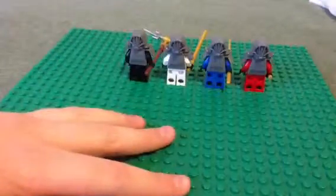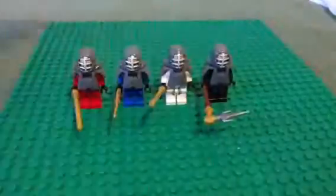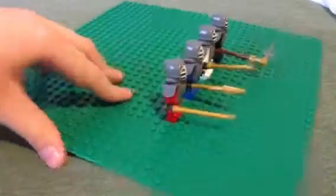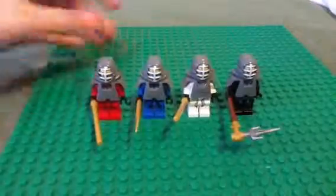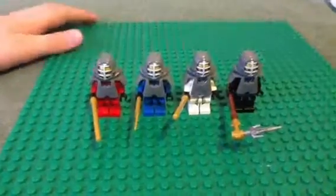Oh, and also, that's what they look like from the back, if you were wondering. From the side. From the other side. And this is, like, the samurai armor piece. Yeah, so that's it.